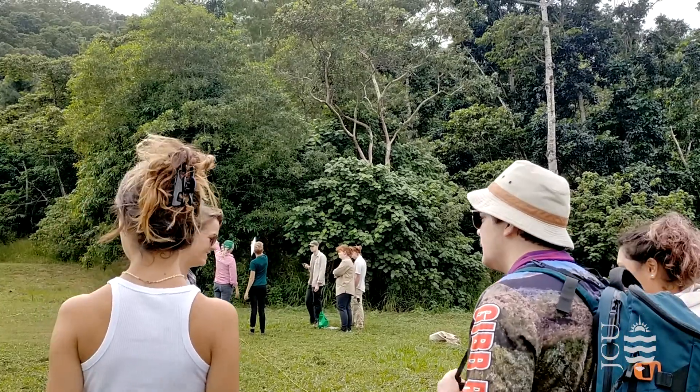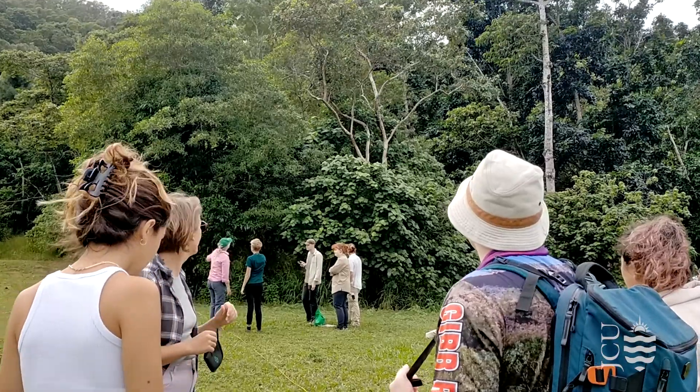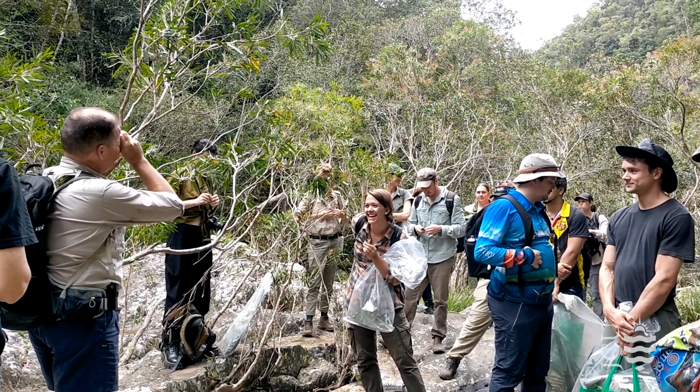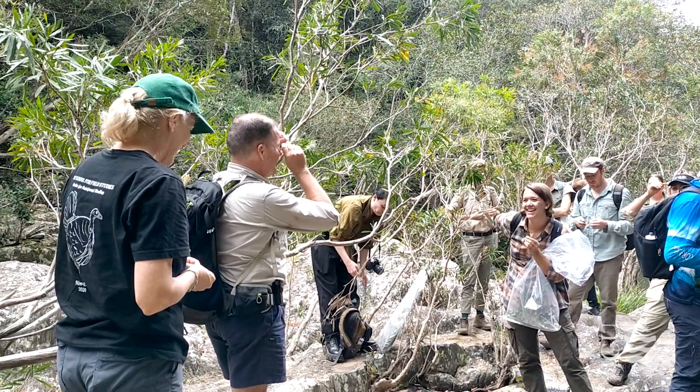I've just been on a field trip — it's a two-week intensive course in Cairns where we get to go to the JC facilities and the Daintree Rainforest Observatory. That class is all about getting hands-on experience in the field, and they bring in a wide range of experts to help you.